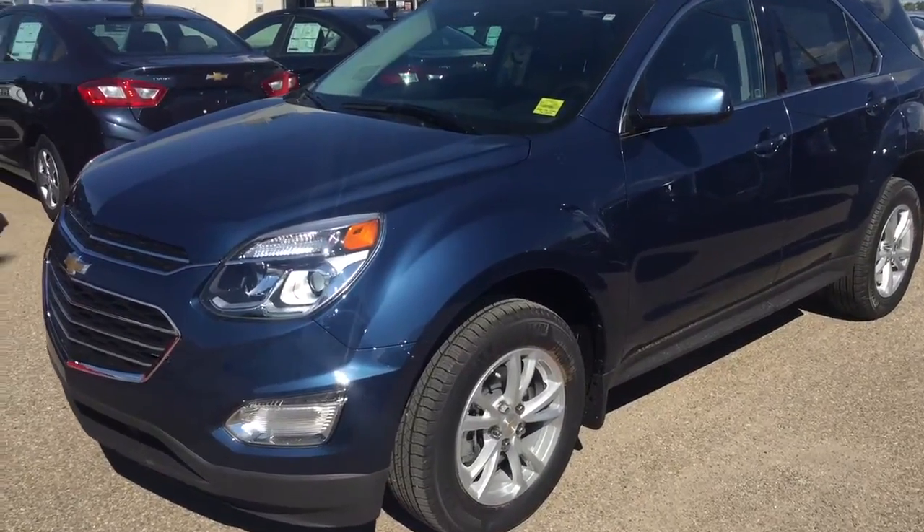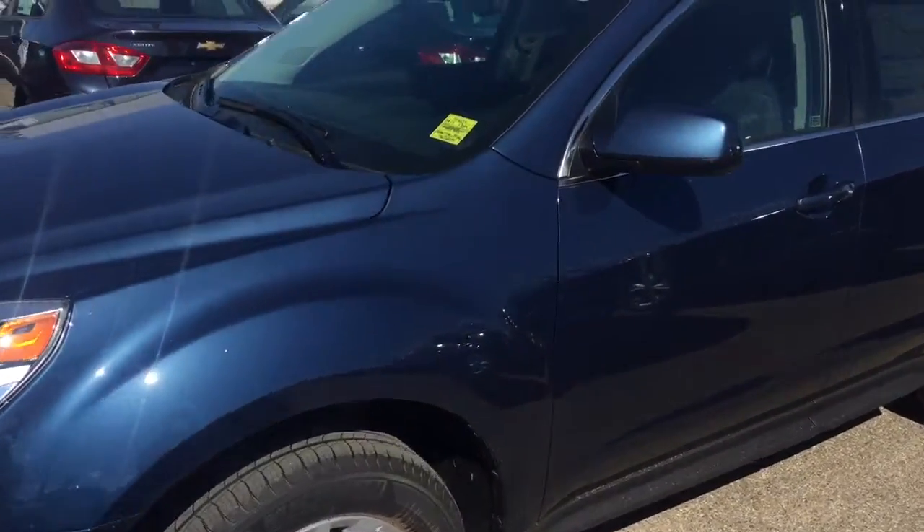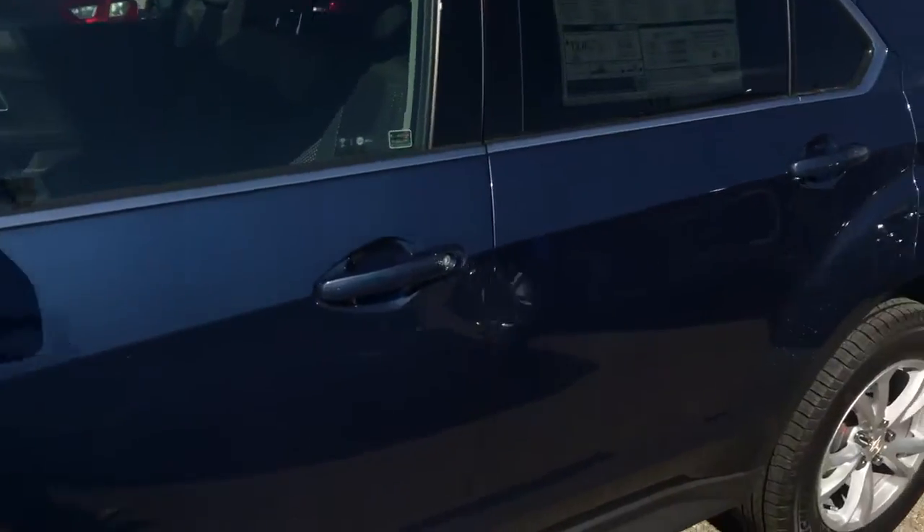Welcome to DIGA Chevrolet. This is an all-new 2017 Chevrolet Equinox in the color blue.